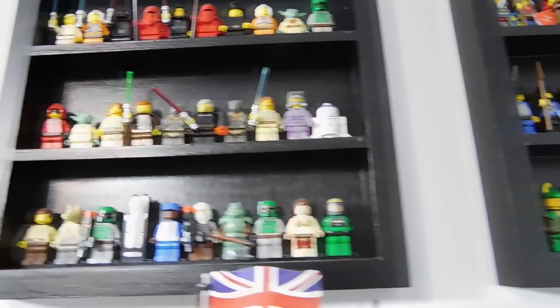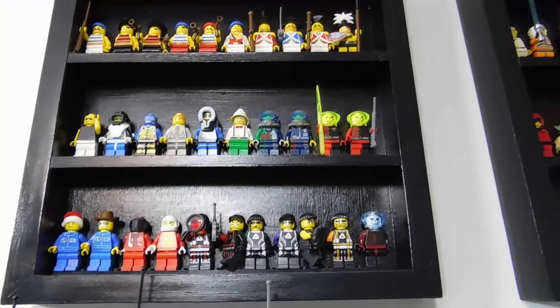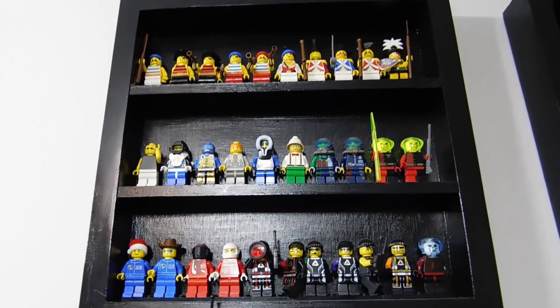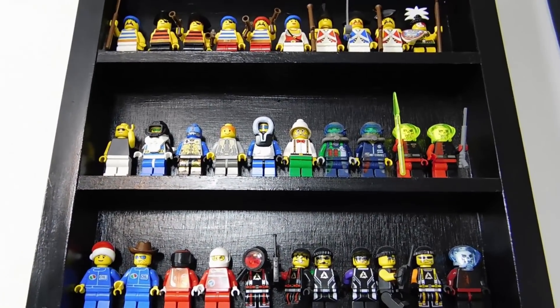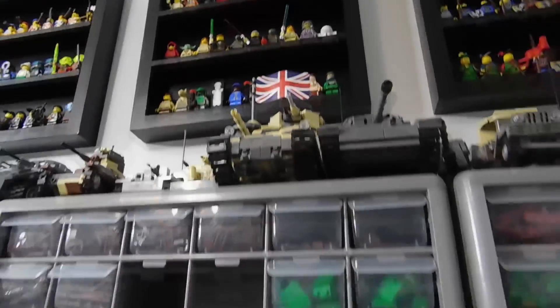Classic Star Wars and then some more that aren't quite as classic as the ones all the way over, but still some of the older minifigures from a decent while ago.